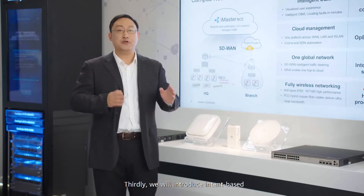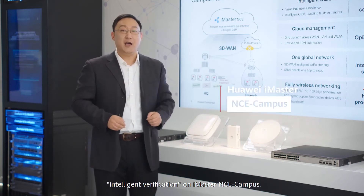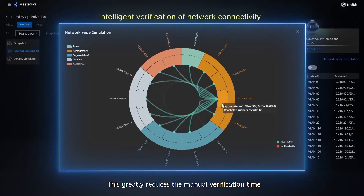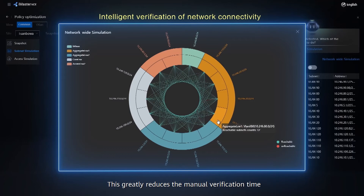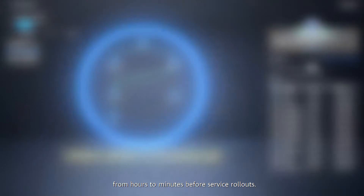Thirdly, we will introduce intent-based intelligent verification on iMaster NCE campus. This greatly reduces the manual verification time from hours to minutes before service rollout.